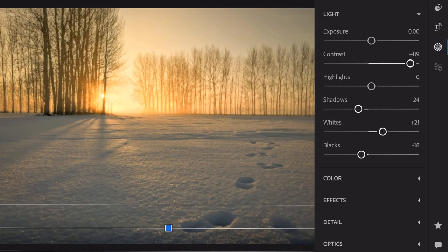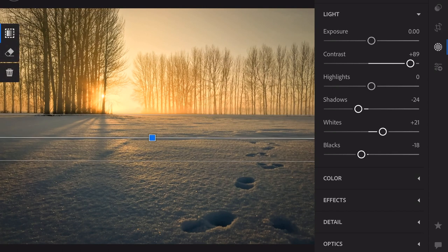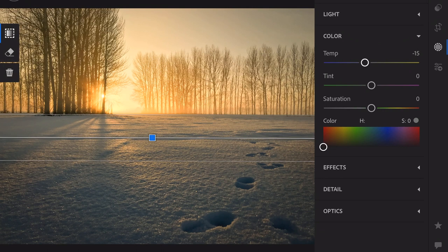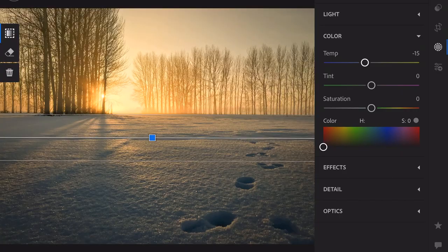I put in a graduated filter at the bottom and did a couple more things there — I upped the contrast to get those beautiful lines of light coming through the trees from the sun, and on that part I just brought the shadows back down again. Outside of the graduated filter I've done the shadows, brought the whites up a bit, knocked the blacks down, and changed the temperature slightly. I brought the temperature back down on that section because I wanted the snow to not look too warm.